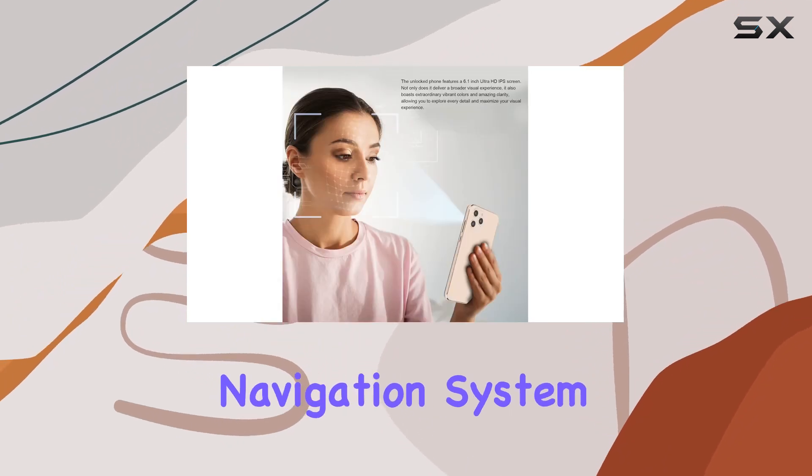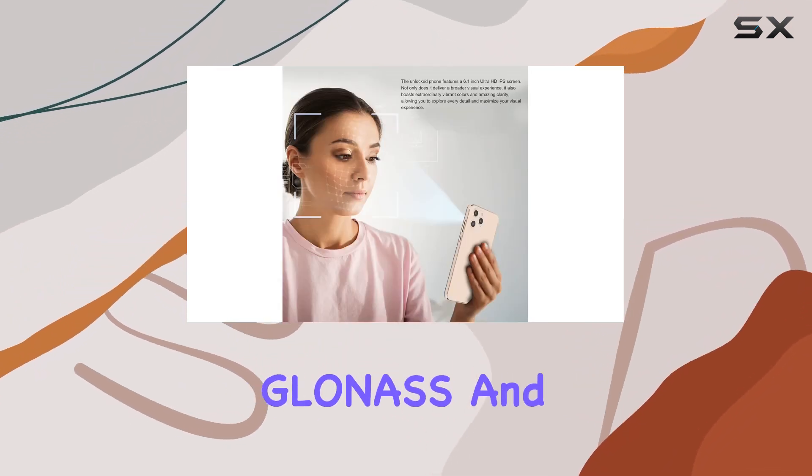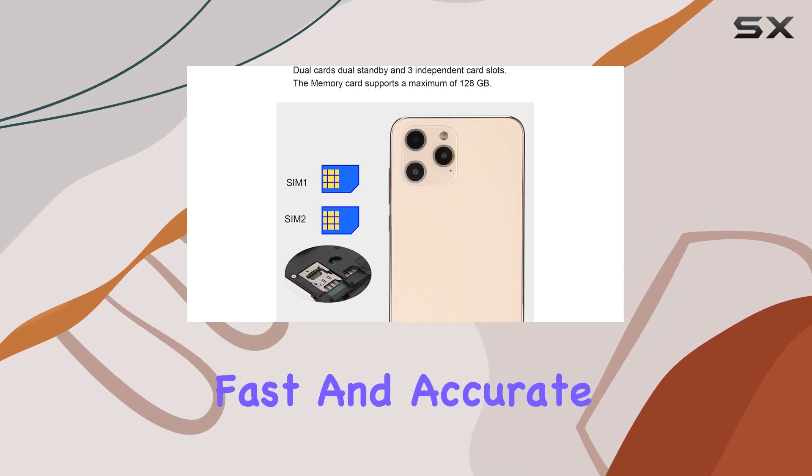The 3-in-1 navigation system, comprising GPS, GLONASS, and Beidou, ensures fast and accurate positioning.